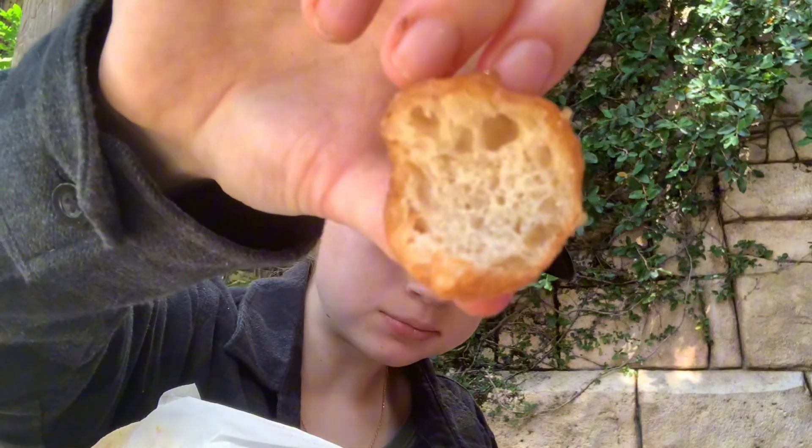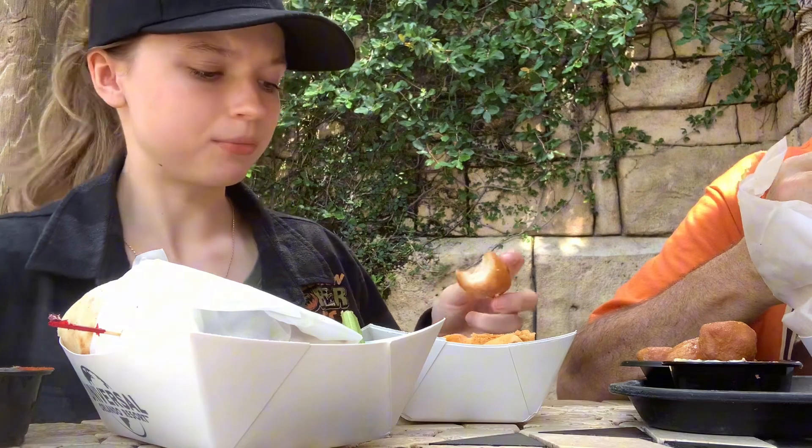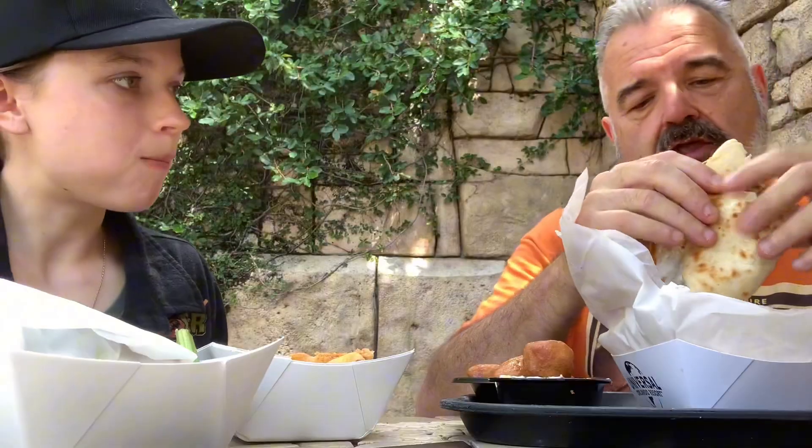Mmm. It's like a dough ball — there's nothing in it, but it's so sweet. Wow. The crispy texture with the soft inside. Do you enjoy that? You want to try this end?